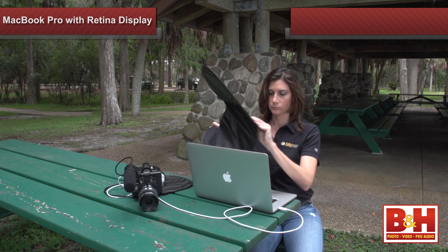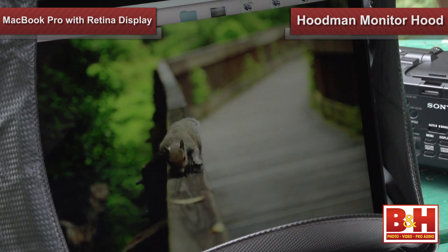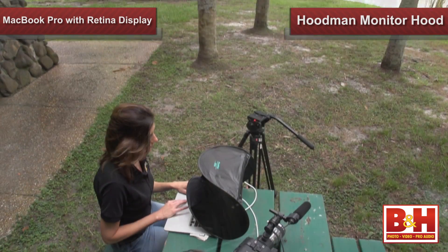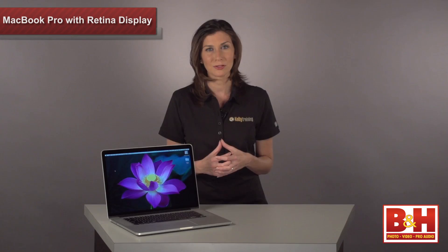When working outside, I paired it with a Hoodman monitor hood to block out sunlight so I could view the full accuracy of the display. That way I didn't have to wait until I was back indoors to find out that maybe my focus was a little off or my images were slightly overexposed.